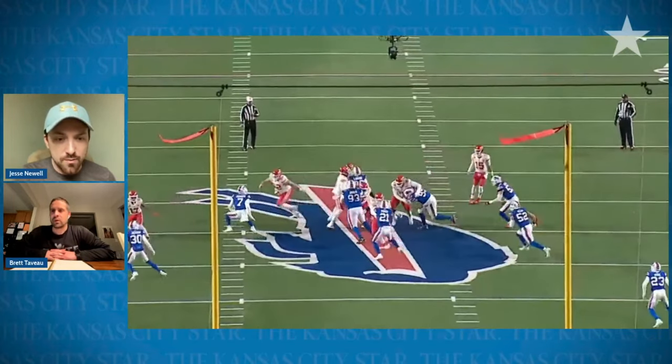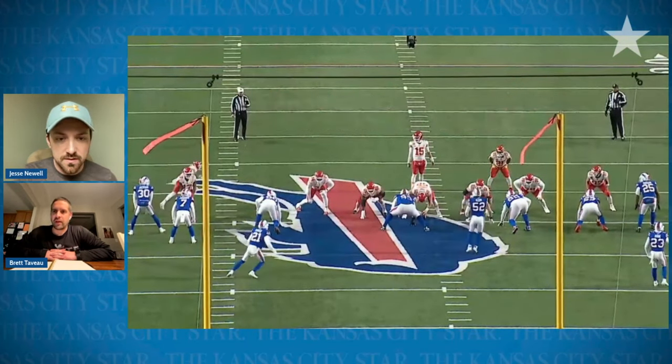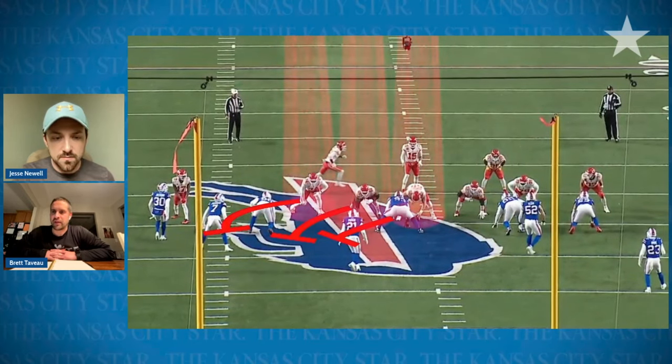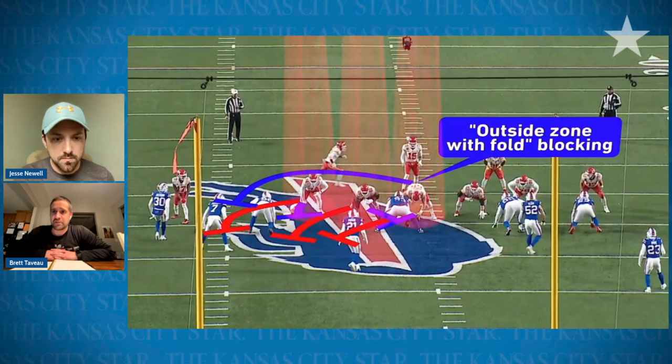So we'll get to the second one — outside zone with a fold. Walk us through what we're going to be seeing here. Yeah, same principles — using angles to your advantage. One of the first things that's pretty common across coaching is figuring out how to get your guys good matchups and good angles up front in order to run the ball. In a traditional outside zone, everybody's blocking their play-side gap. But here they're going to use pin and pull in a different part of the line.